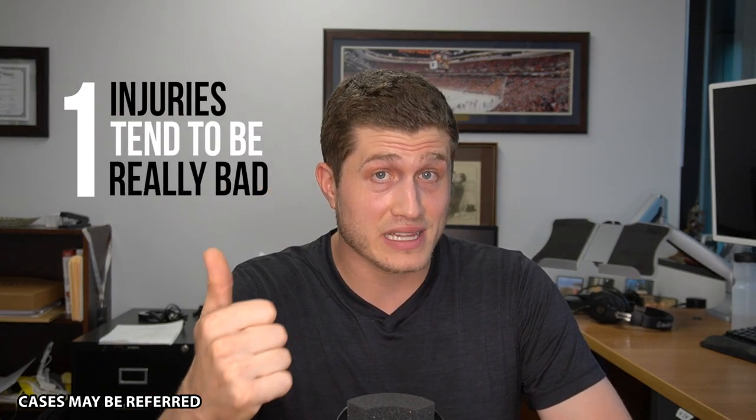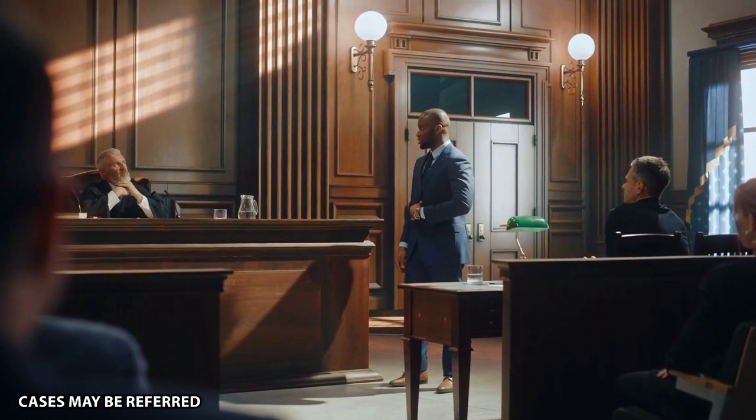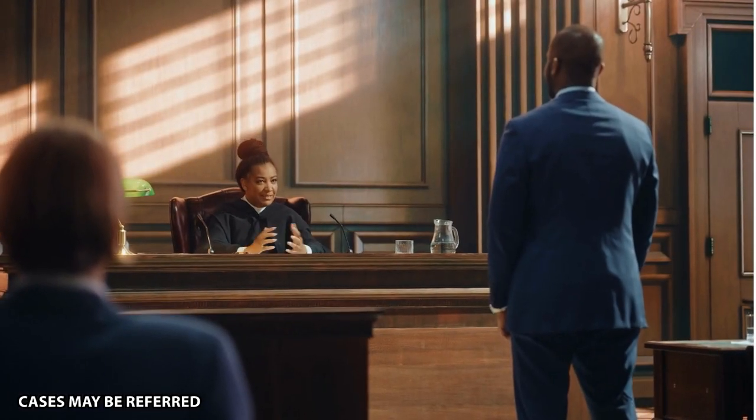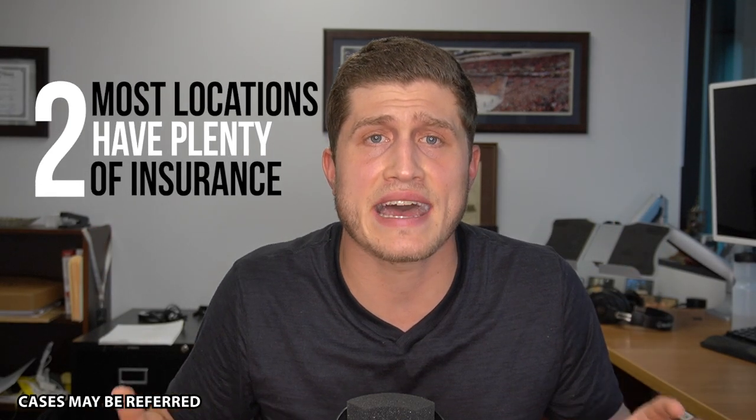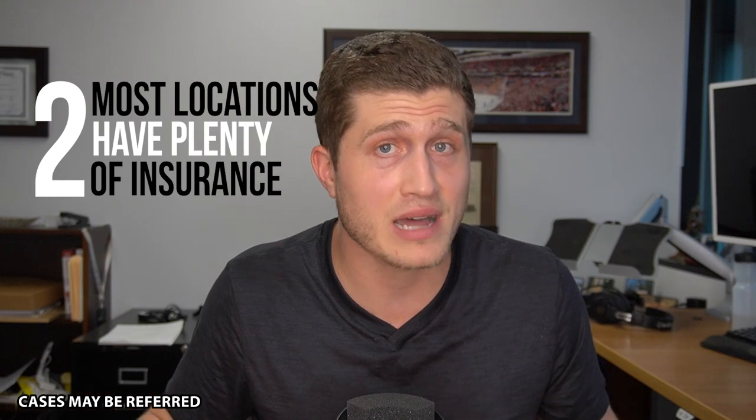You really have to preserve that evidence with premises cases. There are some benefits to premises liability cases as a plaintiff. Number one: injuries tend to be really bad. Therefore, your pain and suffering is something that juries can understand, and if they can understand it, there's a higher likelihood they're going to compensate you for it. Part two is that most locations have plenty of insurance, which is typically a problem in personal injury cases.